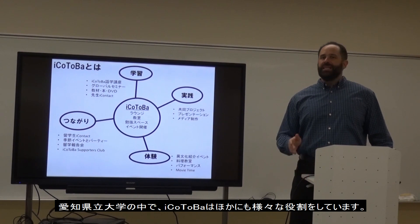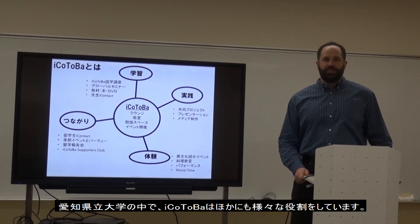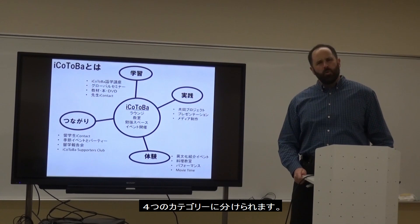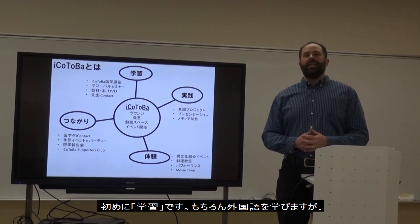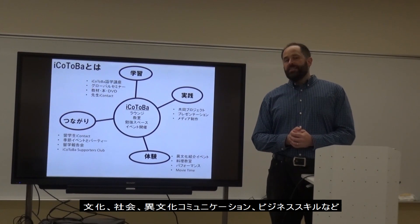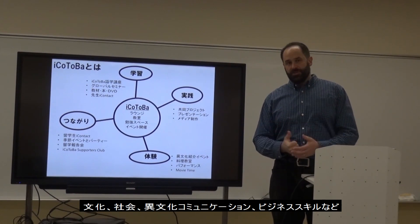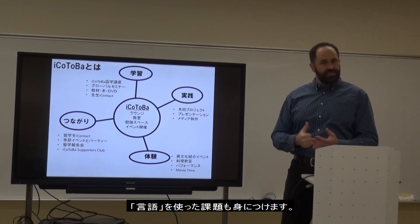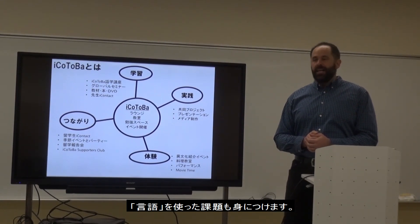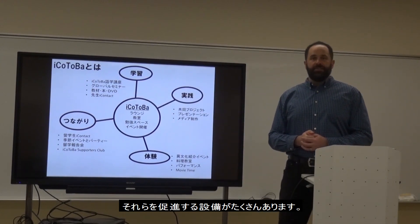Aikotoba fulfills many goals at Aichi Prefectural University. I've divided them into four categories. First, learning — we want to learn languages, but also the things connected to languages: culture, society, intercultural communication, business skills, and many things like that. We have many facilities to support that here.